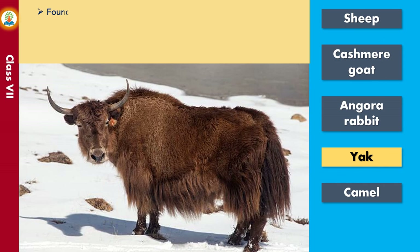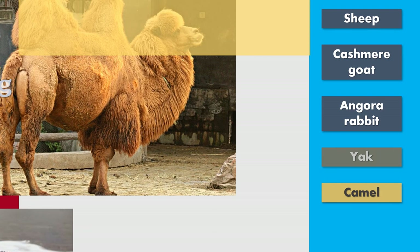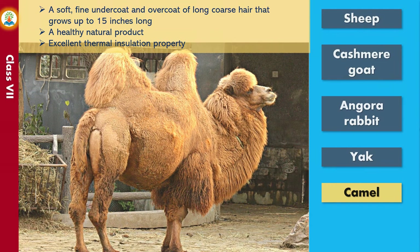Yaks are found in Tibet and Ladakh. Their coats consist of outer long coarse hair and an undercoat of soft and silky wool. The color usually ranges from brown to black. Camel fleece consists of a soft, fine undercoat and an overcoat of long coarse hair that grows up to 15 inches long. Camel wool is considered a healthy natural product with excellent thermal insulation properties.